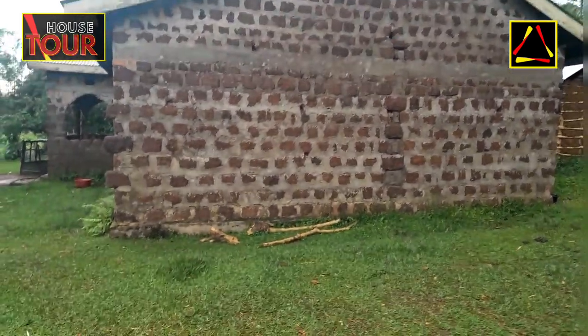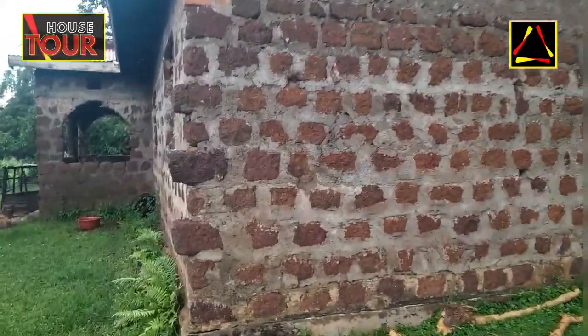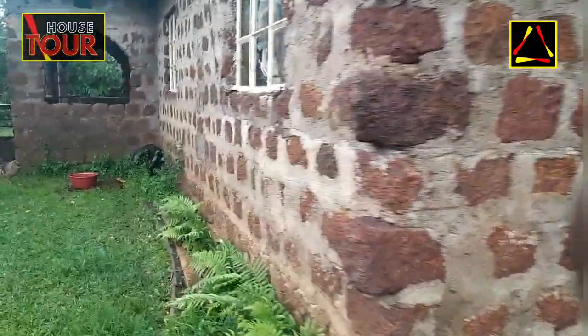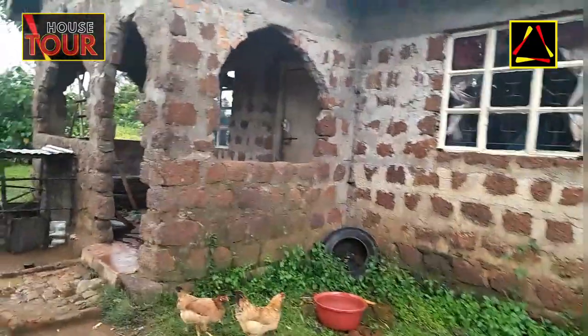Hello guys, this is Anufka TV and today I am doing a house tour which is Rekete Mibutere. This is a three-bedroom house which was built by Moram bricks. The house was built in 1989.